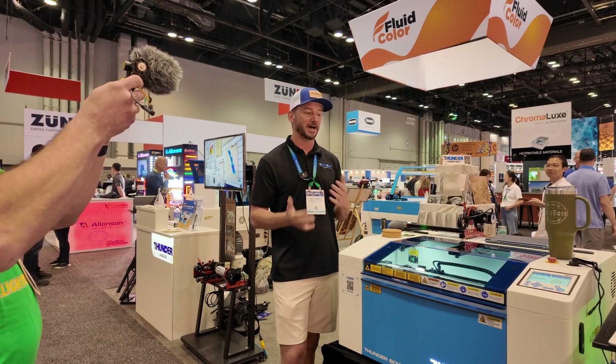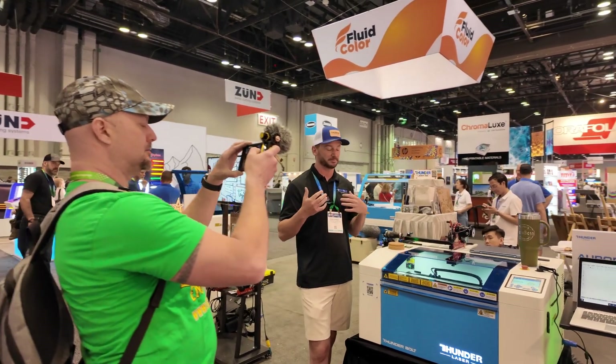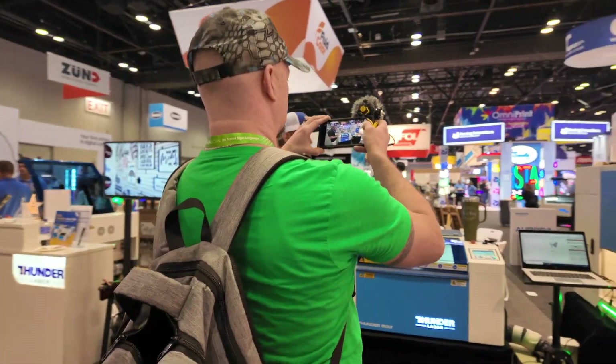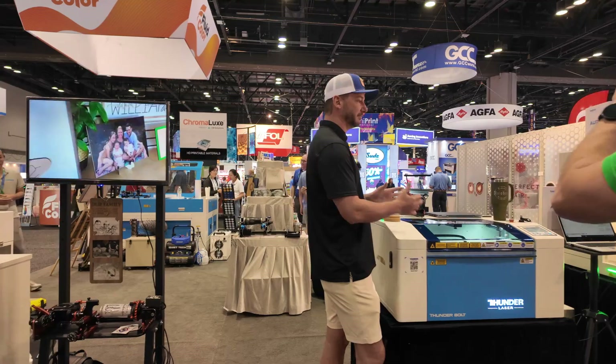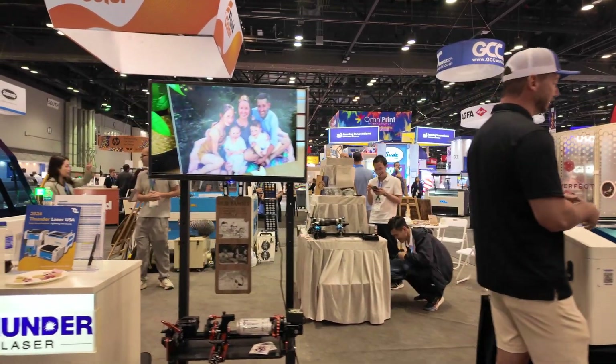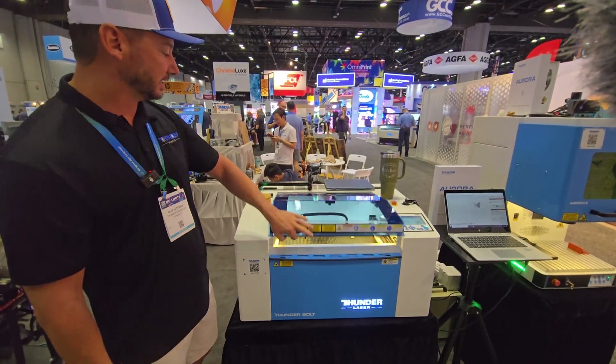We see a lot of people coming over from the hobbyist-grade machines — maybe their side hustle is turning into more of a full-time gig. This machine really fits that bill for somebody whose side hustle is turning into a more full-time thing.